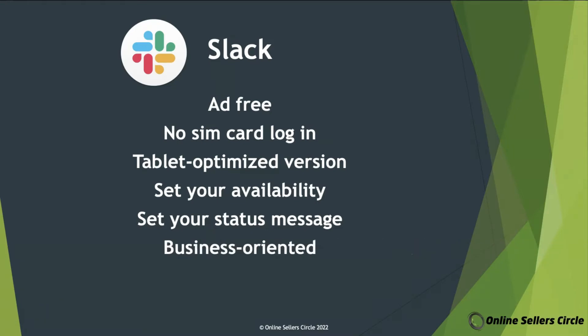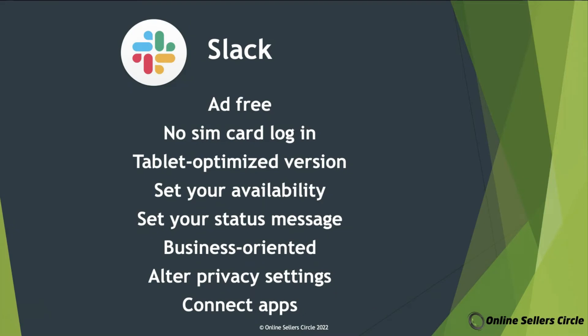Slack is more business-oriented with its serious design, tailored features, and more security. You can also alter your privacy settings so that some of your content is only available to select contacts. And finally, you can connect apps with Slack, like Asana or Zapier.